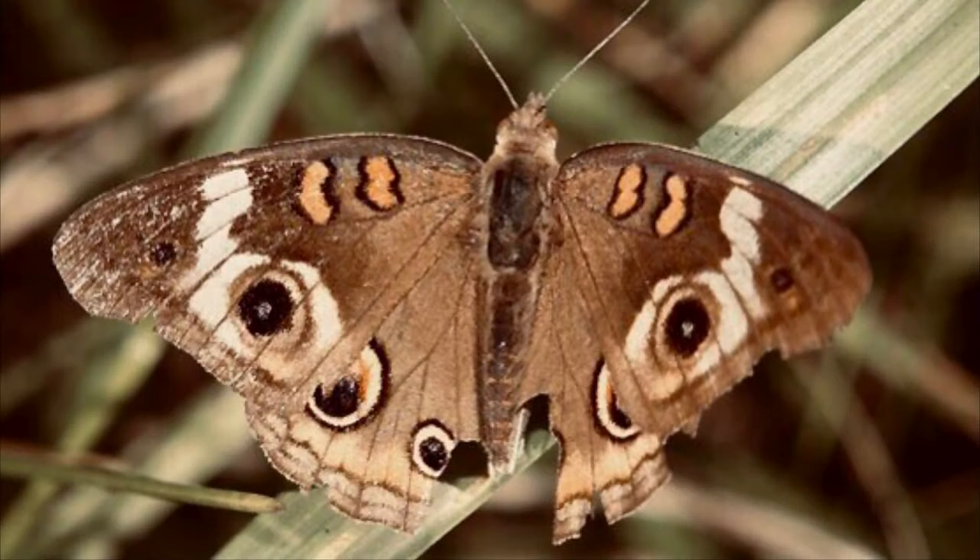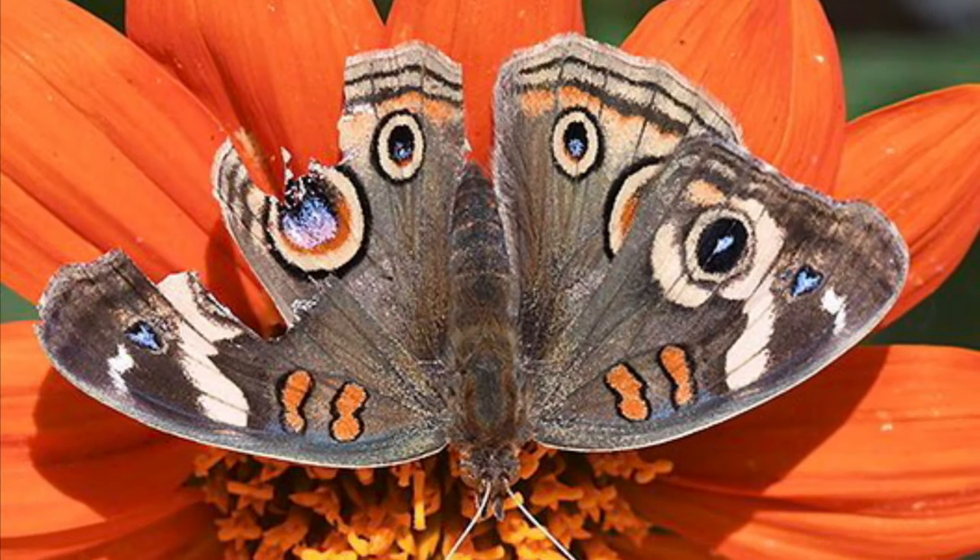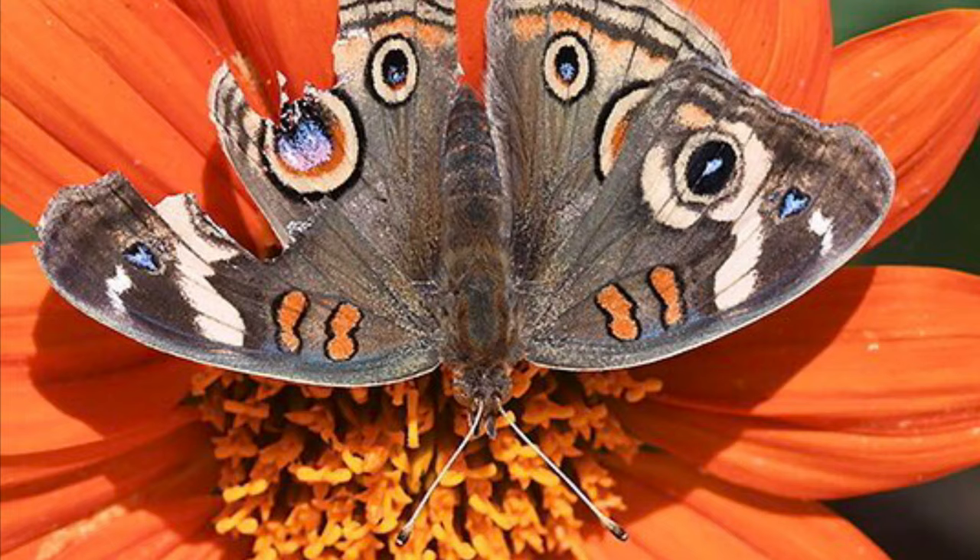You may have noticed butterflies with tattered wings before, which is proof of escapes from predators. But did you know that the buckeye is able to function normally even with up to two-thirds of its wings missing? Yikes!